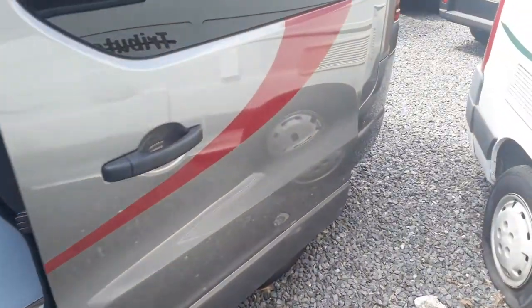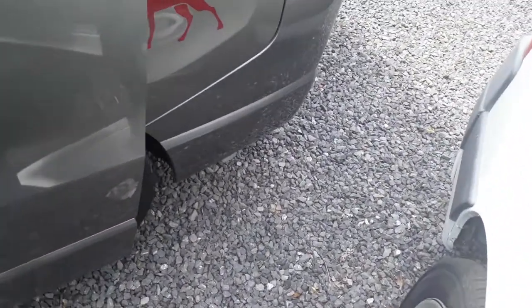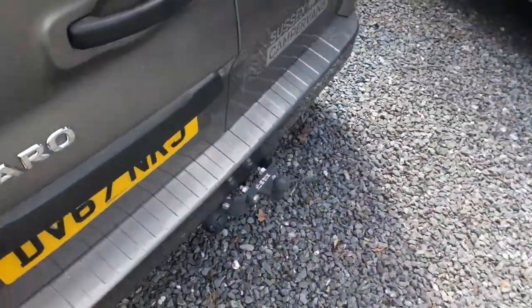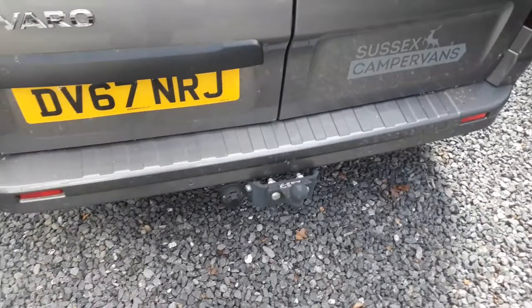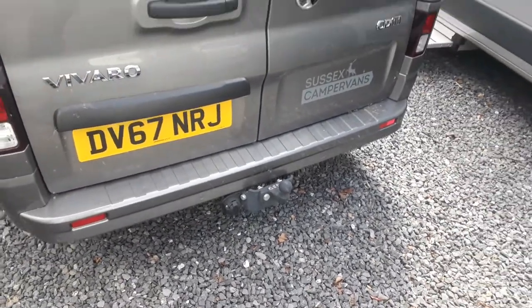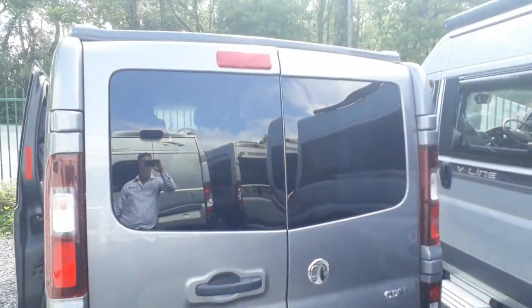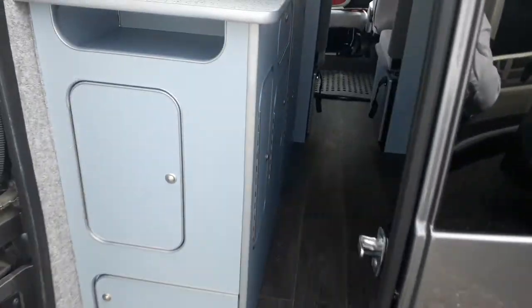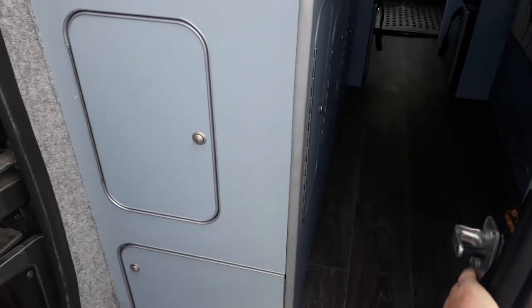Coming back to the outside for a little walk-around: we've got your wastewater drain down underneath there. Around to the back we've got a tow bar, which is very handy — even if you're not towing anything you can put a bike rack on there, which is great. Tinted windows all round.